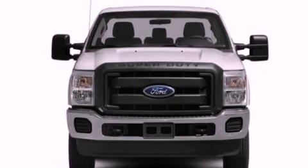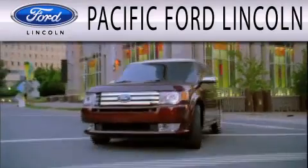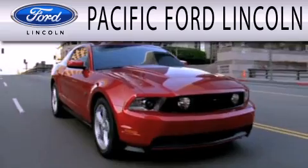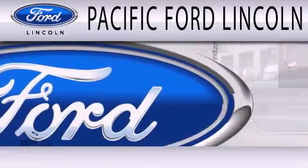Contact us today and schedule your opportunity to see this vehicle in person. Pacific Ford Lincoln is dedicated to doing everything possible to ensure that the experience you have selecting your next vehicle is as pleasant as possible.